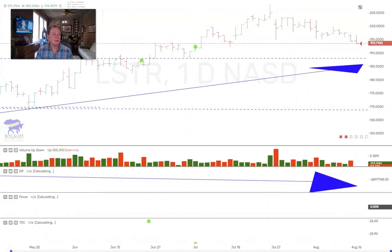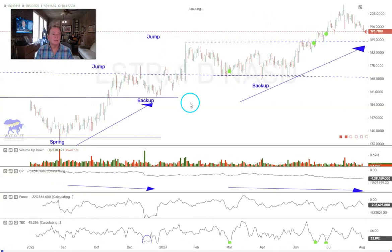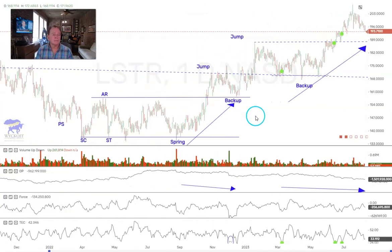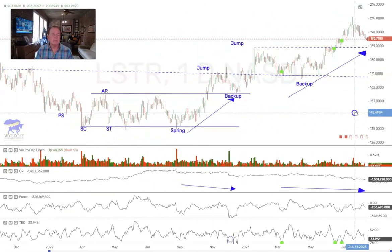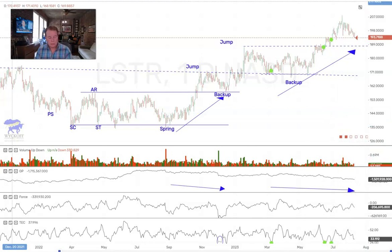LSTR is one that we've talked about on YouTube as well. You can see here — same type of thing — looks like some pretty good accumulation, pulling back here with the general market. The technometer is coming down to oversold, so that's one we're going to watch.